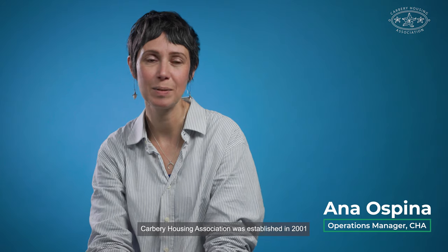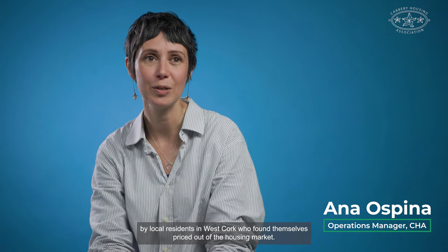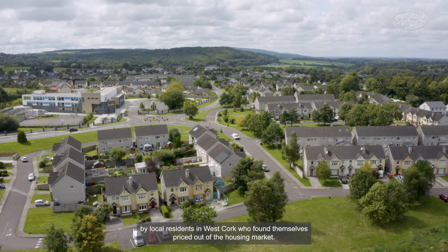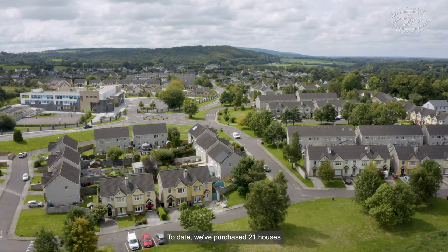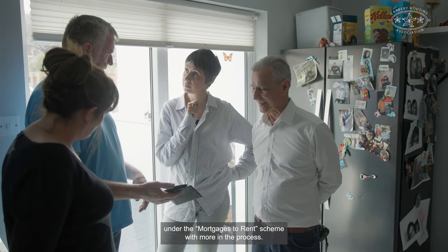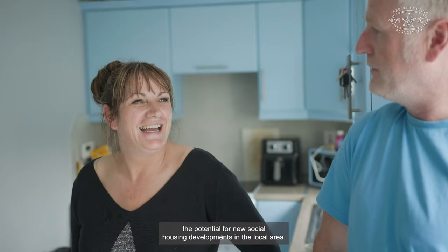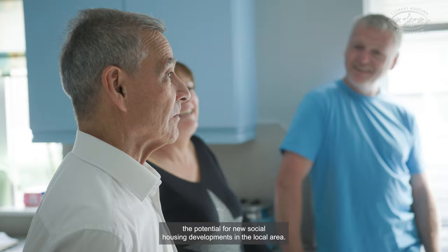Carvery Housing Association was established in 2001 by local residents in West Cork who found themselves priced out of the housing market. To date we've purchased 21 houses under the mortgages to rent scheme with more in the process, and we're also exploring the potential for new social housing developments in the local area.